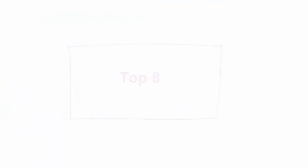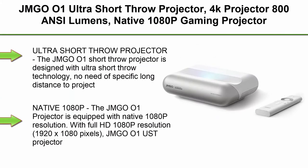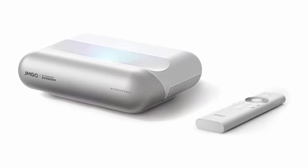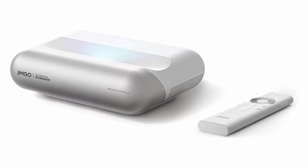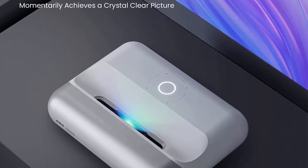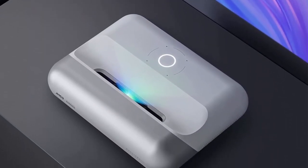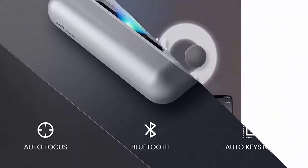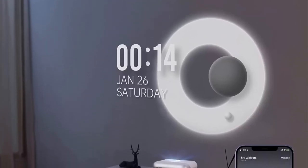Top 8: JMG O1 Ultra Short Throw Projector — 4K support, 800 ANSI Lumens, native 1080p gaming projector, Dynaudio Speakers, Auto Focus, Auto Keystone Correction. The JMG O1 Smart Projector is designed with ultra-short throw technology — no need for specific long distance to project an 80- to 100-inch screen. You can cross in front of it without affecting normal use.